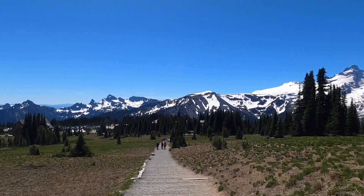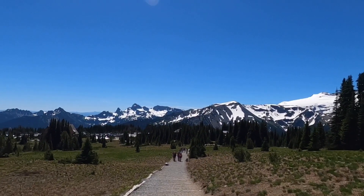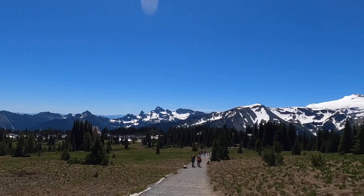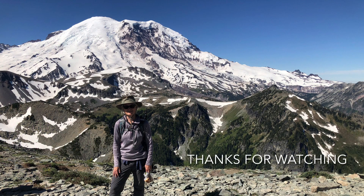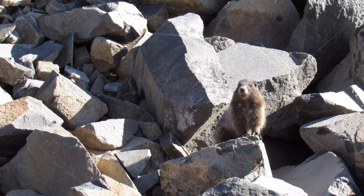Just about back to the parking area now. My GPS is measuring it right on — 5.6 miles. Okay, I'm ready to go.